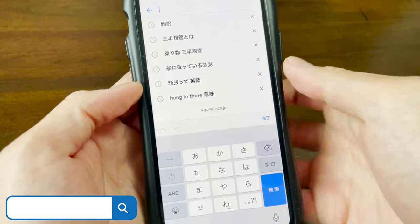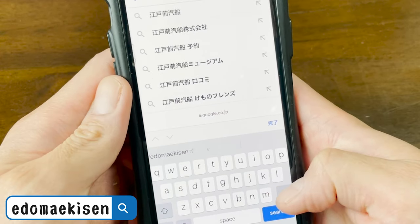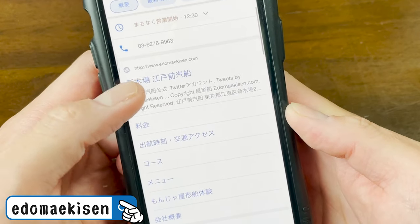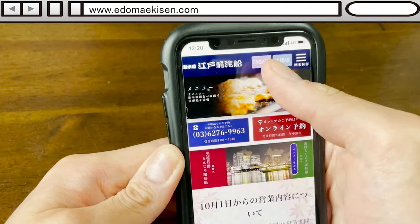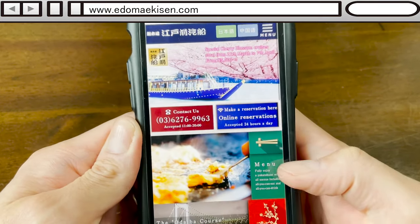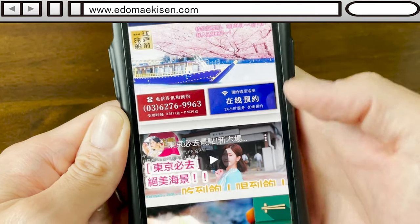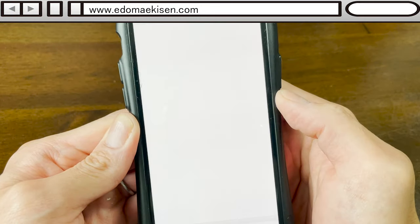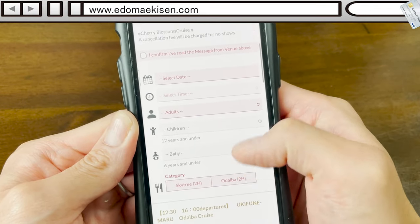First of all, I'll make a reservation on the internet. You can search by Edomae Kisen. Make a reservation on this URL page. It's also available in English and Chinese, so you can rest assured! Click here to go to the reservation page. You can pay in advance by credit card.